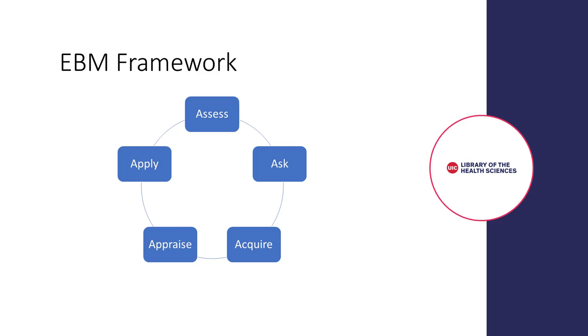To practice EBM, there are five steps that are generally agreed upon. The first step is to assess your information need. Step two is to convert your information need into a focused, answerable question. Step three is to efficiently track down and acquire the best evidence with which to answer the question. Step four is to critically appraise the evidence for validity and clinical usefulness. Step five is applying the results in clinical practice in combination with your clinical expertise and the patient's values.